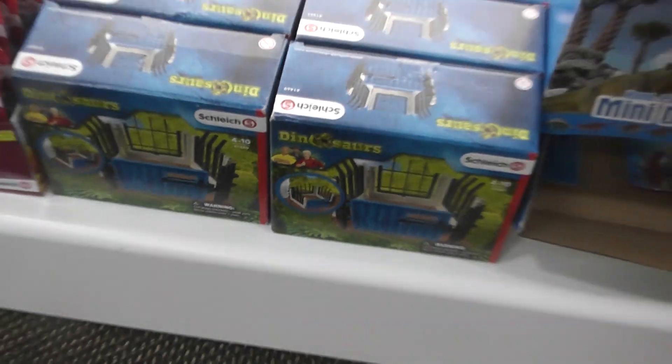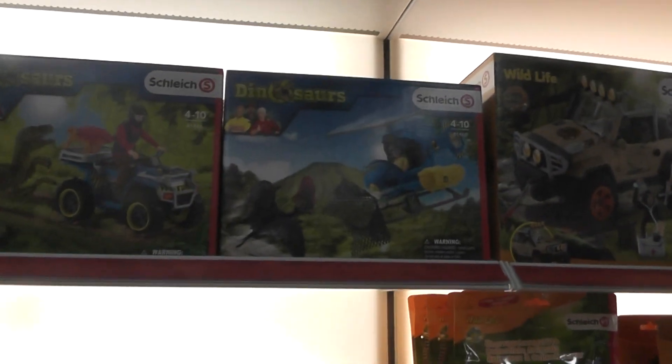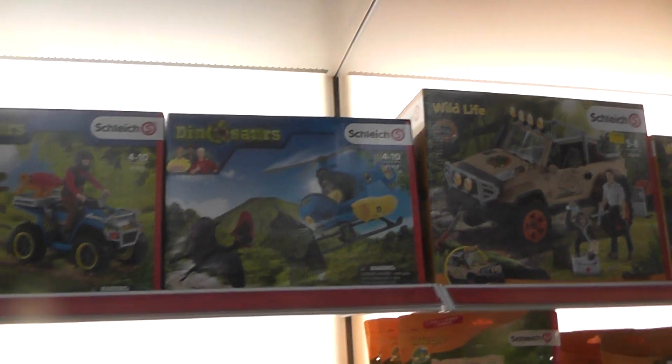They still have a lot of the fence pieces. These guys are $17, and for the price of that, I could get like two, almost three of the fence pieces.